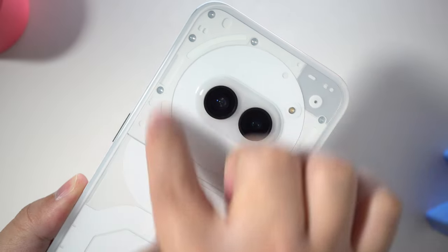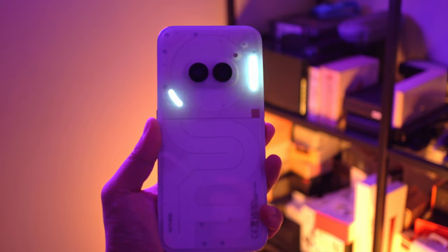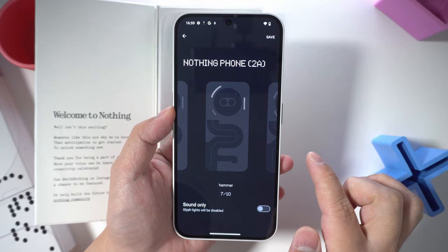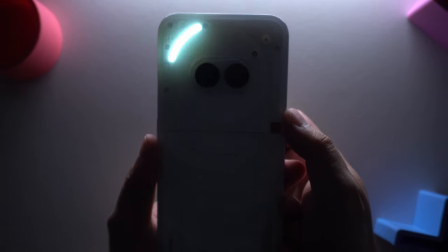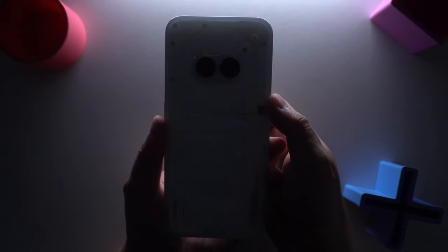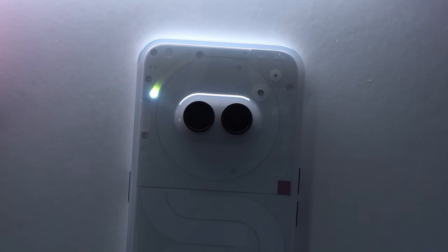Surrounding the lenses is a new glyph interface that's been simplified to just three glyphs surrounding the camera element. But it doesn't mean that you'll be giving up on certain ringtones compared to the Phone 1, because many of the same ringtones that existed on the Phone 1 are still there, adapted now to fit the simplified glyphs. You also get a countdown timer and the ability for third-party apps like Uber to use the countdown timer to track progress. This wasn't available on the Phone 1, but is available on the flagship Phone 2 and now on the Phone 2A as well.